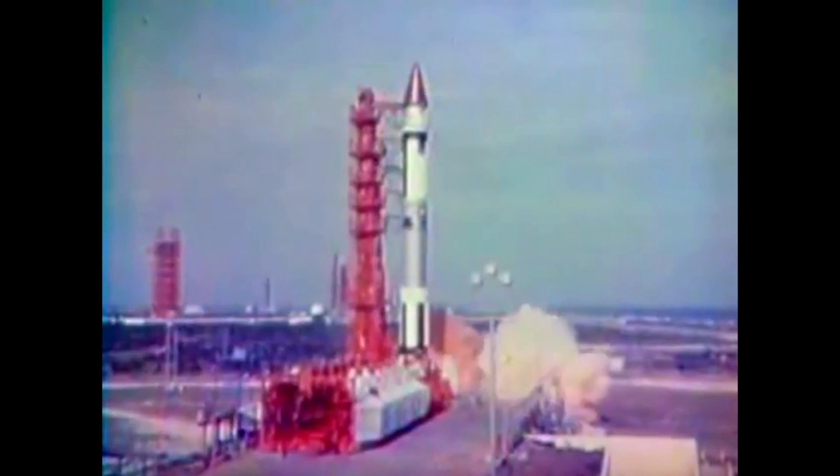After the end of Apollo, the AJ-10 continued its service on the Titan III, which used two AJ-10s on its transtage upper stage. The orbital maneuvering system on the Space Shuttle also used a pair of AJ-10s, which were used for placing the shuttle into its final orbit after the main engines' cutoff.